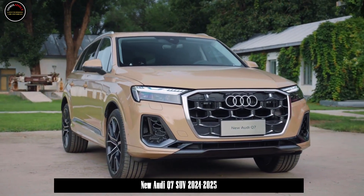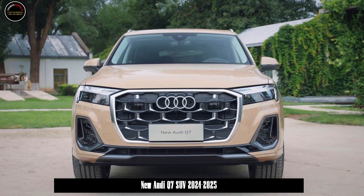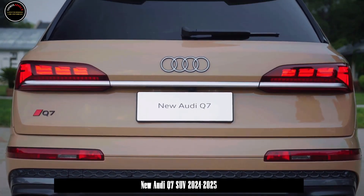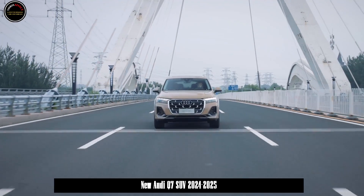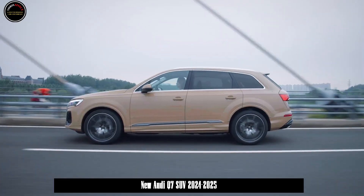The interior maintains the Audi family design style with upper and lower screens. The technological atmosphere remains impressive even today. In addition, the car has a full piano-type paint panel, which shows an elegant style.